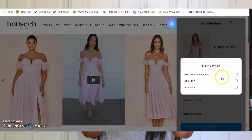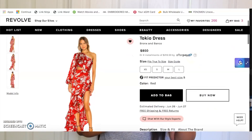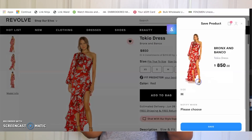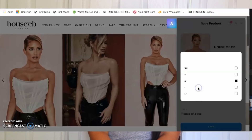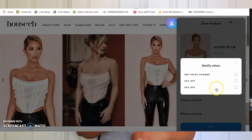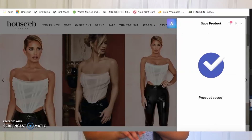Once you come across an item you love — one you can't stop thinking about, you've already pictured ways to wear it — but maybe it's out of stock in your size or you want to wait for a sale, all you have to do is hit that ShopTagger plugin. It saves not only the color but also your size. ShopTagger lets you customize when you're notified: you can be alerted on any price change, or set a threshold like at least 25% or 50% off. It's totally up to you.